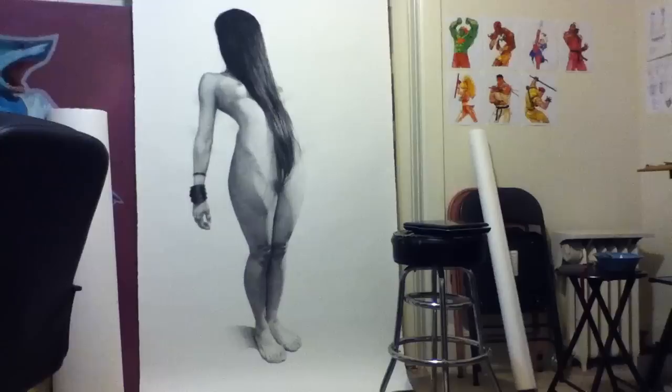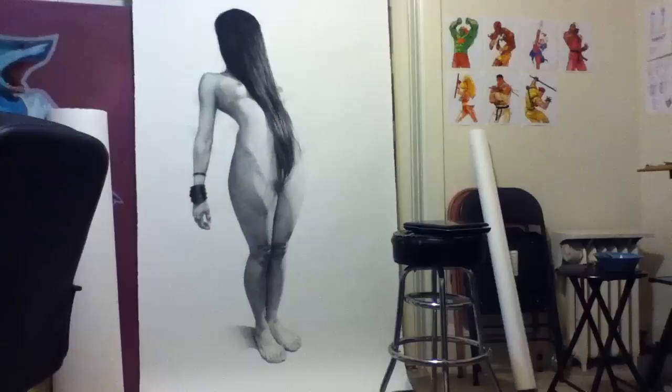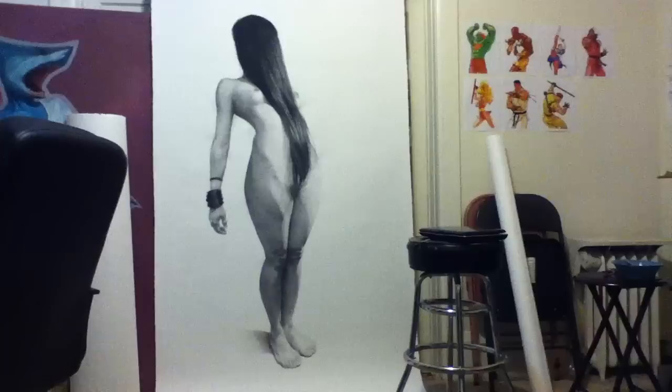I'm done. I have to put ink on the background, but I don't know if I'm going to do it because I'm afraid to. So this is probably it. I hope you enjoyed.